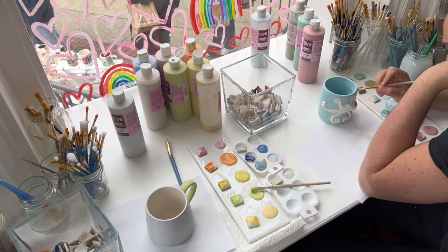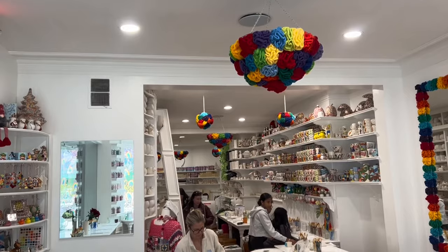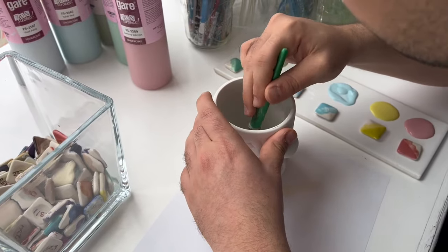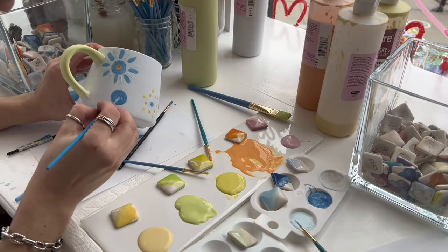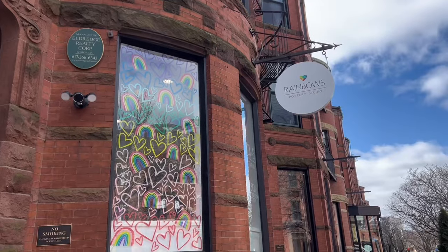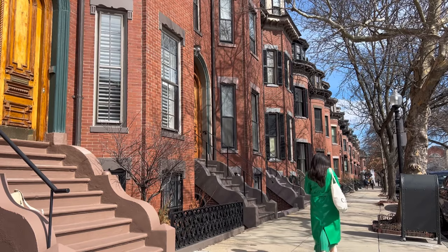Rainbow's hosts events all the time — including Taylor Swift Tuesday, every Tuesday from 6 to 9, where guests pick out a piece, paint it with friends, and catch up. Allie loves that everyone gets to talk with one another, put their devices down, and use their hands for art. Nina and her group loved their pieces and the time spent together at Rainbow's.